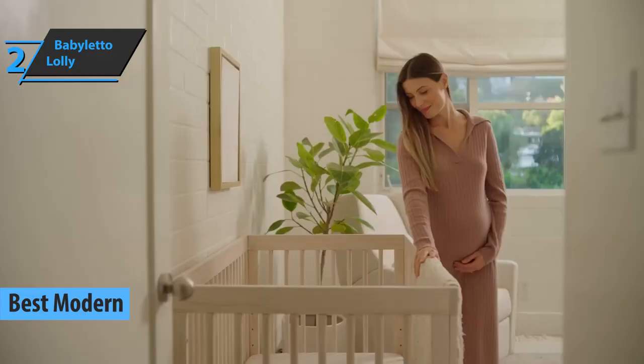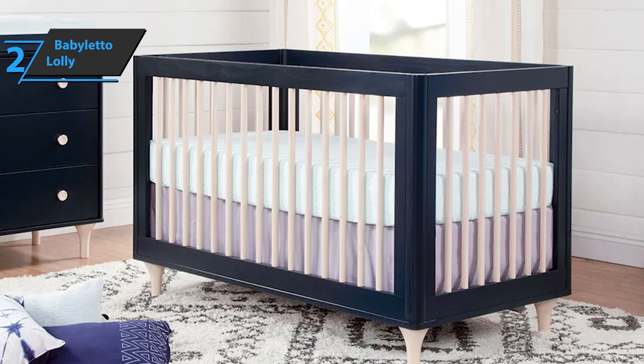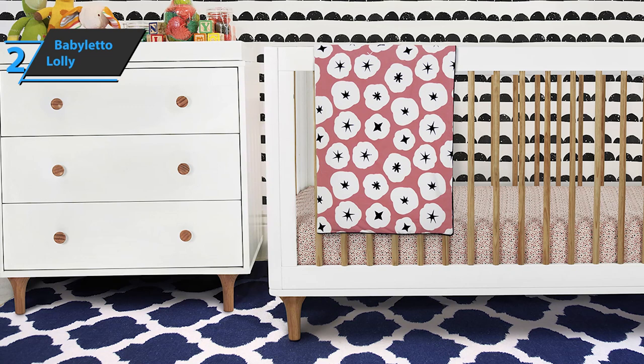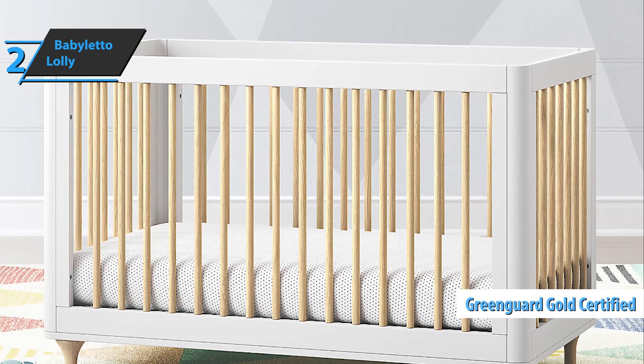If you're looking for a product of modern design that'll fit today's modern lifestyle, look no further than the Baby Leto Lolly, which won the title of best modern baby crib on the market in 2022. The cheerful Lolly collection showcases the natural beauty of sustainable materials with a high-contrast style. Playful accents such as gently curved corners, natural spindles, wooden drawer pull handles, and tapered natural legs make the Lolly a smart and unique choice for any room. It also boasts a GreenGuard Gold certificate.